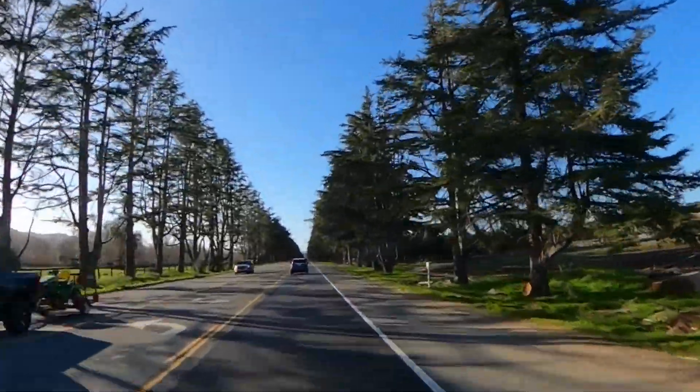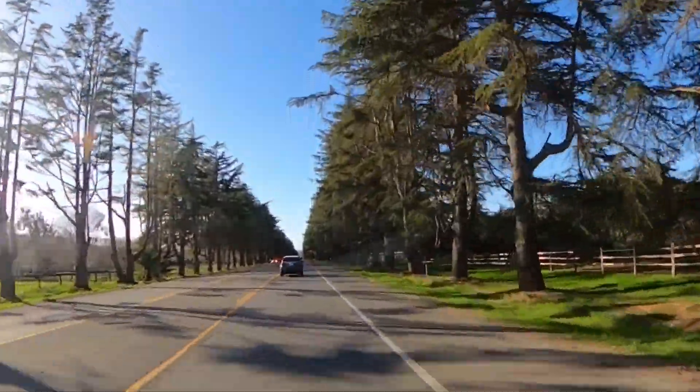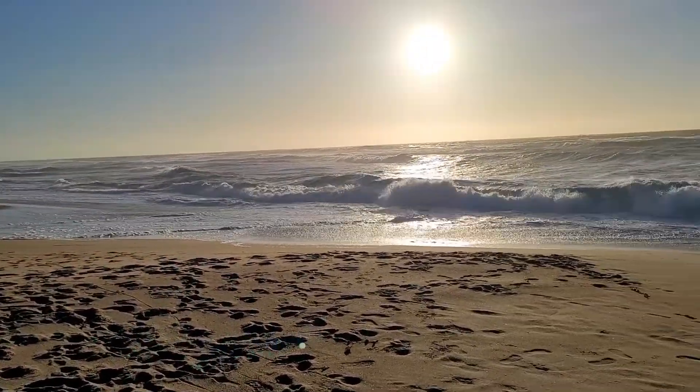In this video we're going to Solvang, California to spend a nice afternoon checking out the small Dutch city before driving north to check out Rancho Guadalupe Dune State Preserve.